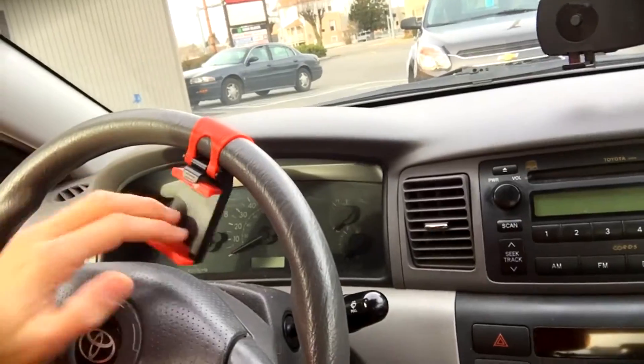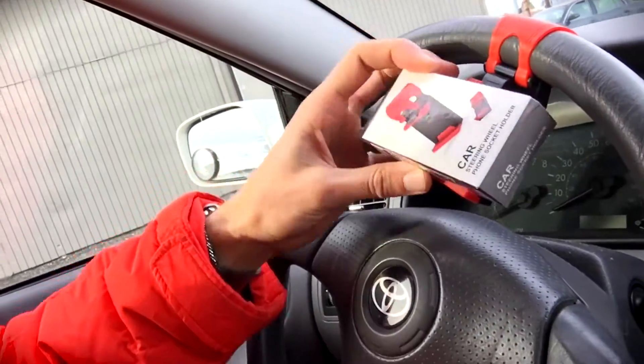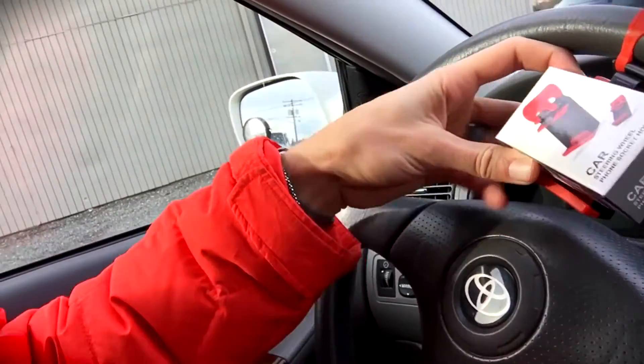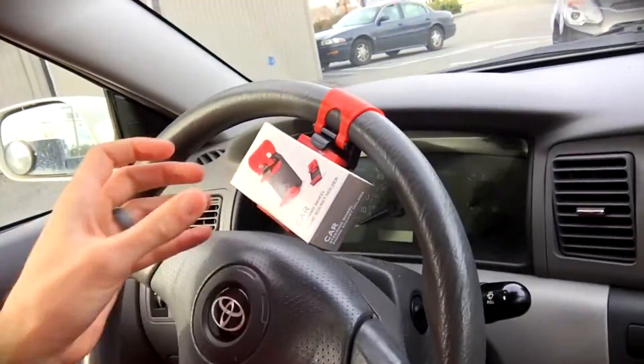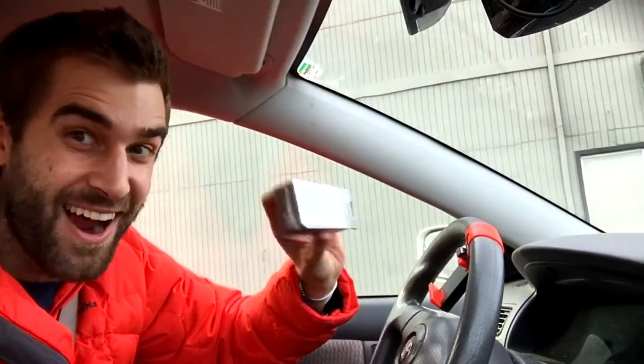As long as you can put your phone in there — matter of fact, I'm gonna put this little box it comes in right here, just so you can see what it looks like with something in there. How cool is that? Awesome. But you want to experience the phone itself being in here, don't you?